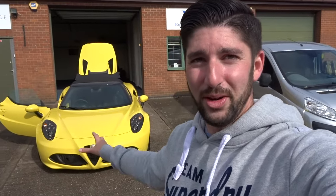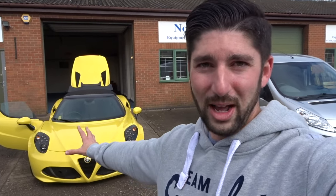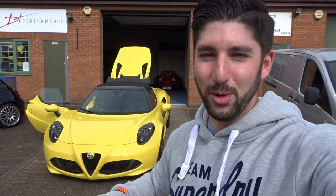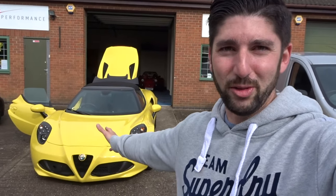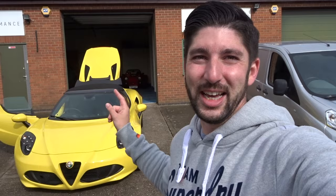The Alfa 4C is 240 odd horsepower with a 1.8, and the thing weighs 890 odd kilos, which is incredibly light. So you've got 240 horsepower in something that weighs almost nothing, and it's pretty much a carbon tub - they've gone all out, it's carbon everything. The seating position in this car - I've already had a sit in it - you're so planted to the floor, it feels like a track car. Well, it pretty much is a track car. It's rear-wheel drive as well, so imagine the fun you could have on the track. Without further ado, let's jump in the 4C and go take it out for a drive.